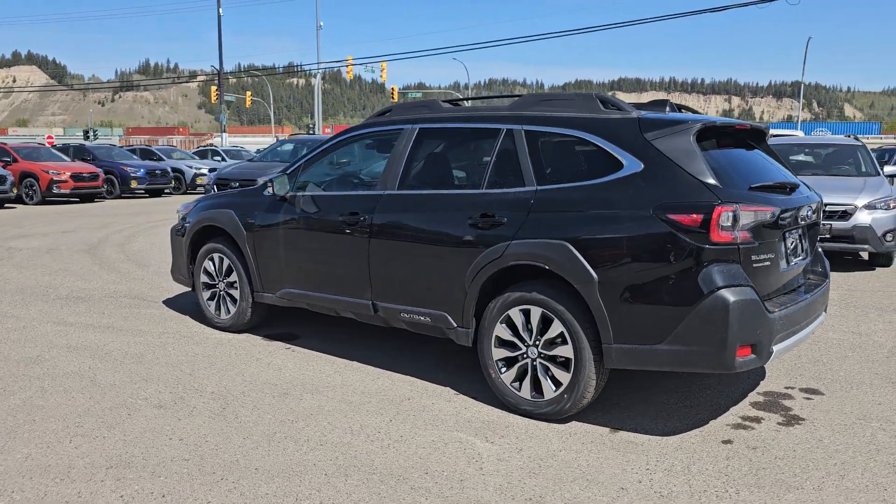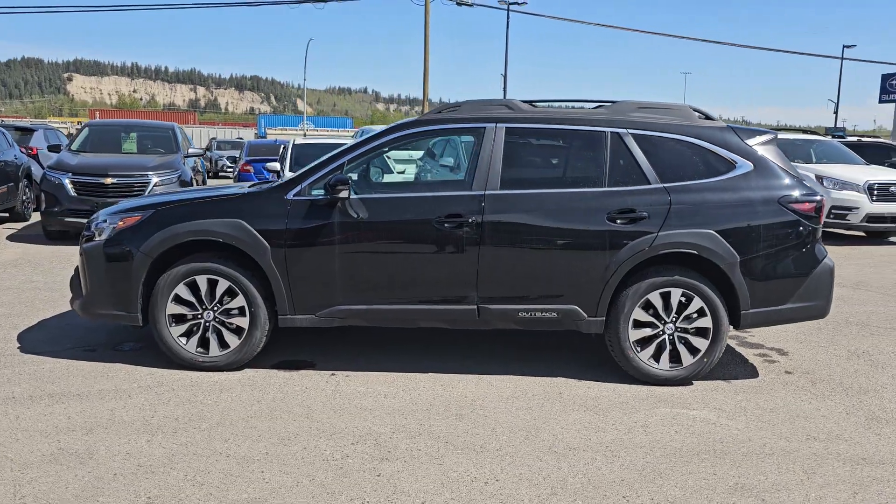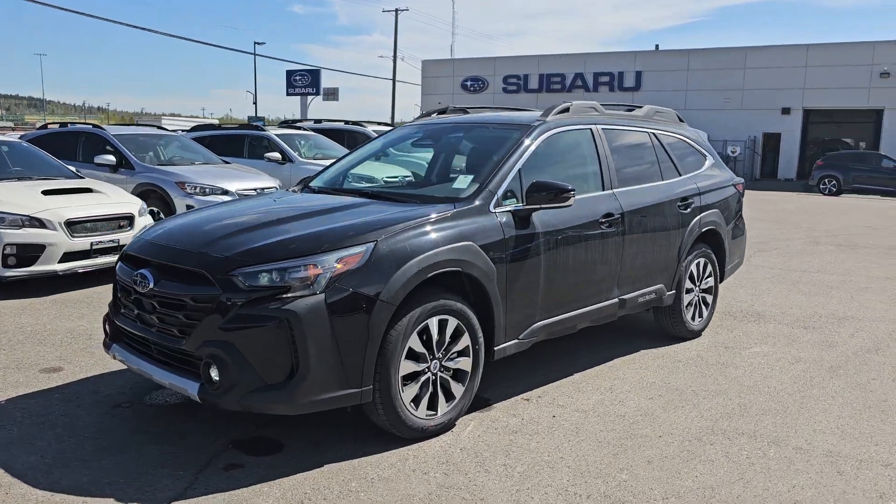That is a quick look at the 2024 Subaru Outback Limited XT in the Crystal Black Silica. You can find that down here at the corner of First and Victoria — Subaru of Prince George.